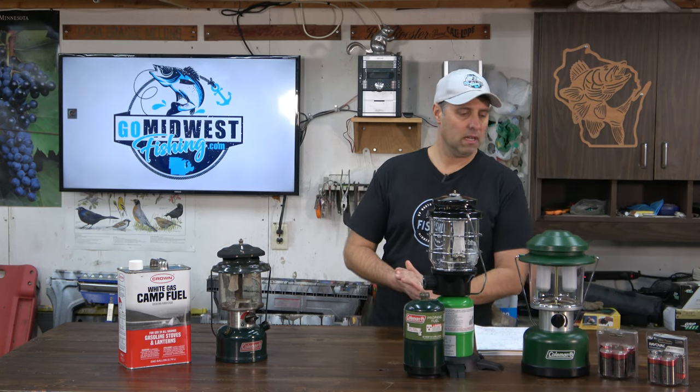Gas lantern cons: it gets hot and produces fumes, so it's outdoor use only — no tents or campers. Its biggest downside is filling it: pouring from the big gallon can into the small fill hole is messy, you need a funnel, and fuel tends to spill. And you have to keep pumping it up to maintain pressure — when the tank gets low you're constantly over there re-pumping it.